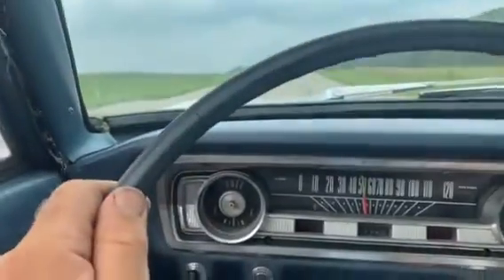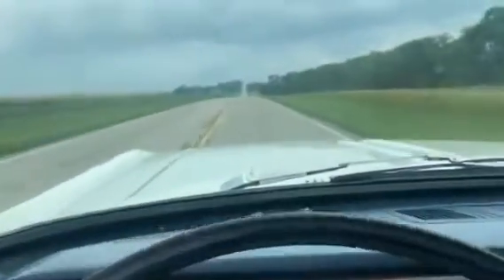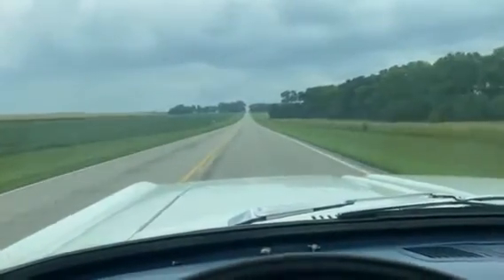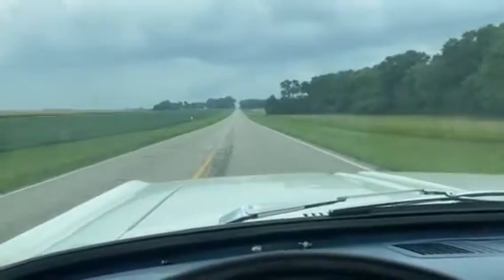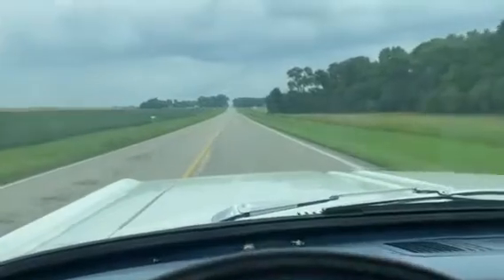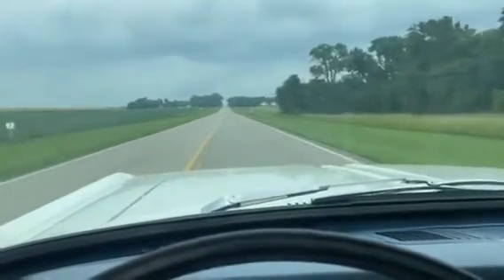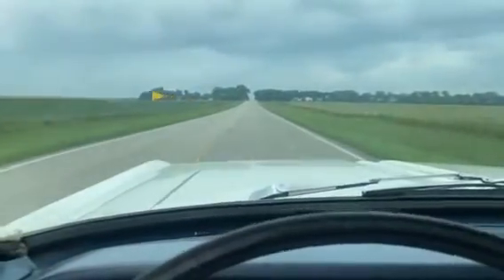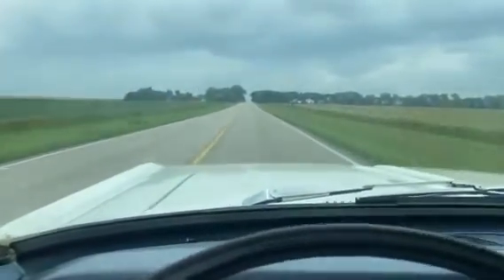Very cheap on the pocketbook, runs and drives good, and it should be a good entry-level collector car. If you've got any questions, you can give me a call. We've got a little lightning in the area — that's why the radio's doing that.